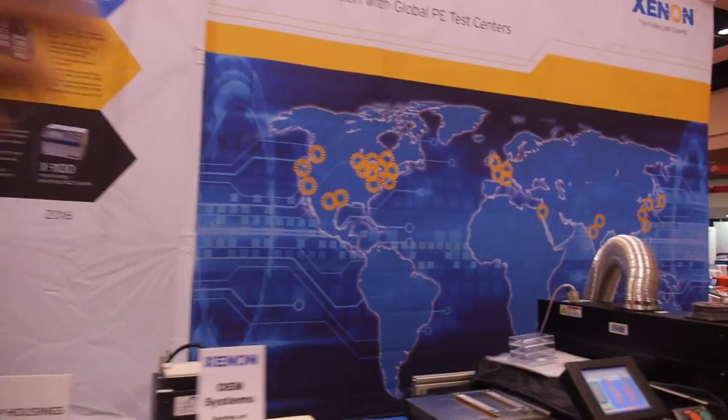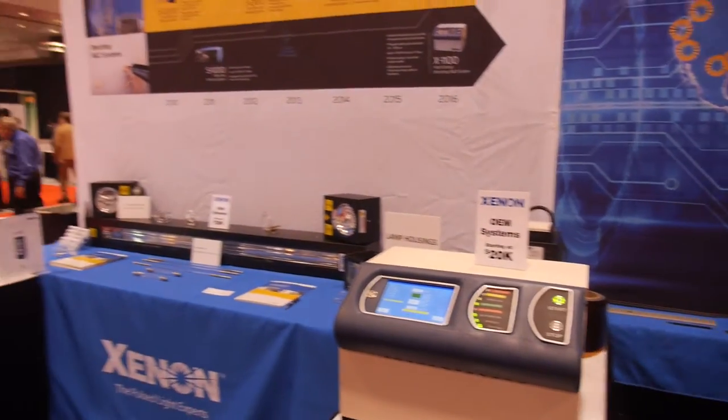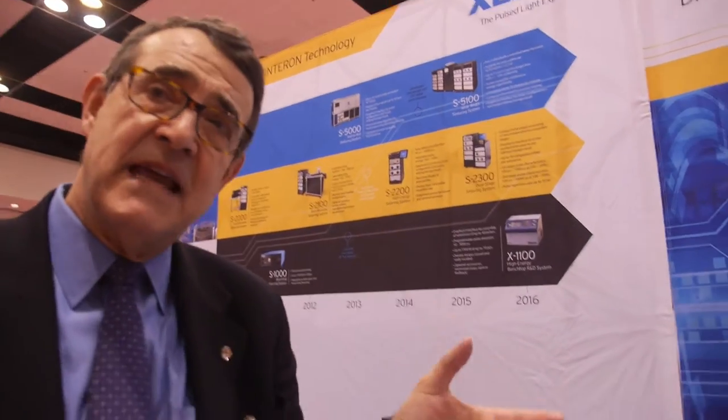Our systems are in use for production around the world in about 4,000 different locations and applications. We specialize in taking pulsed UV technology from research and development tools and then scaling it into production equipment.